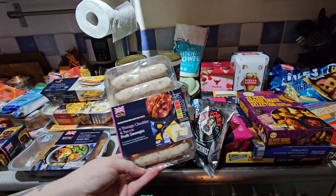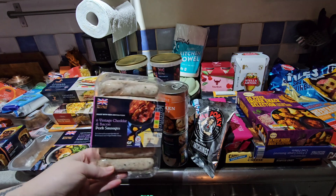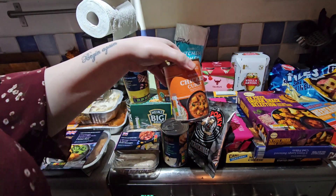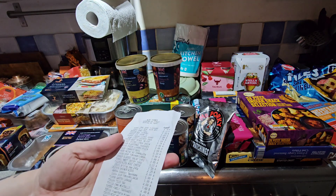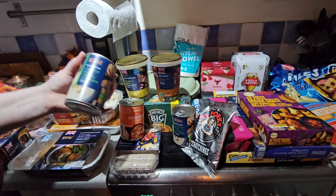I picked up these vintage cheddar and bacon pork sausages - I think these were £2.30 a pack. I think I got the last packet. And the honey and mustard sausages. I got a chicken curry that was £1.69.